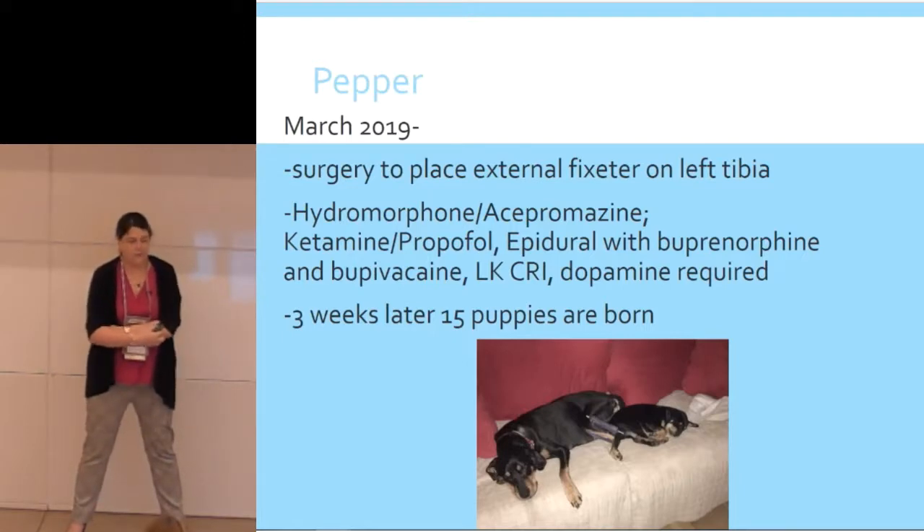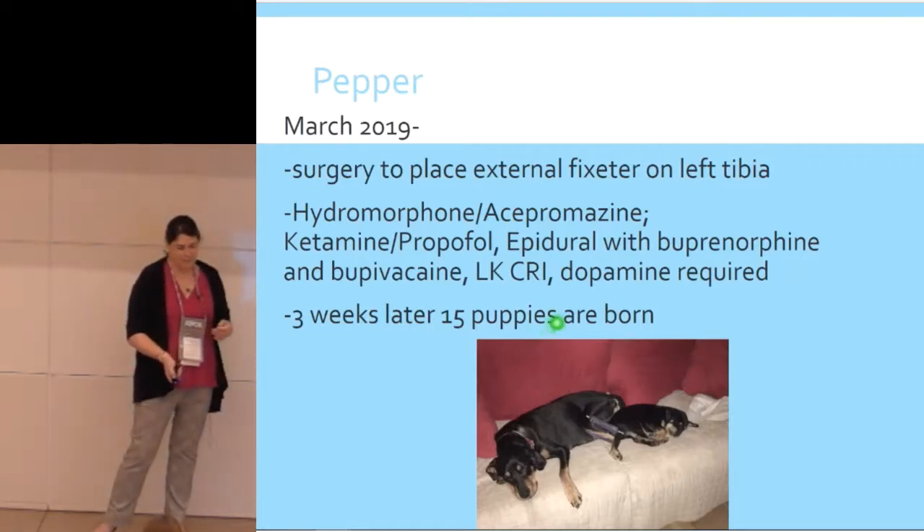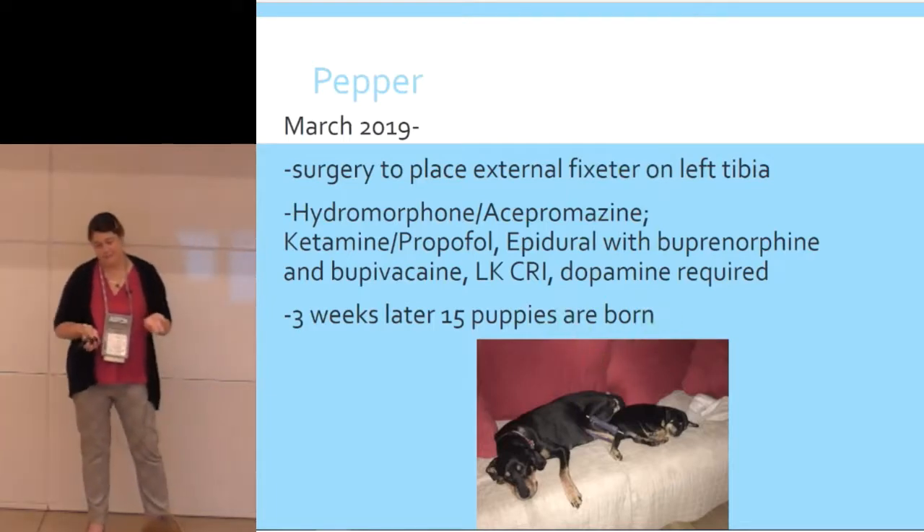Fast forward to March — she has surgery to place an external fixator on her left tibia. Her protocol included hydromorphone, acepromazine, ketamine propofol, an epidural with buprenorphine and bupivacaine, LK-CRI, and she did need dopamine. It was three hours of anesthesia, and keeping her blood pressure up was a lot more critical because of the puppies. Three weeks later, 15 puppies were born — all the puppies were adopted.